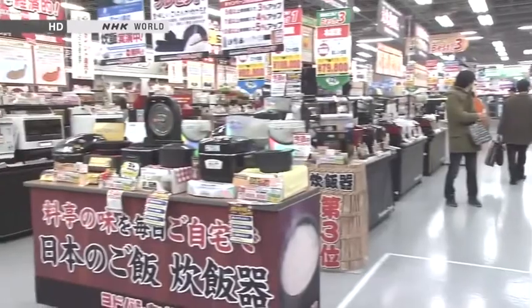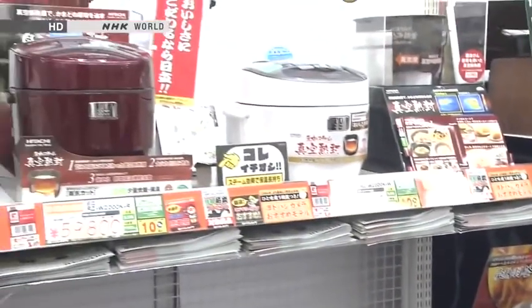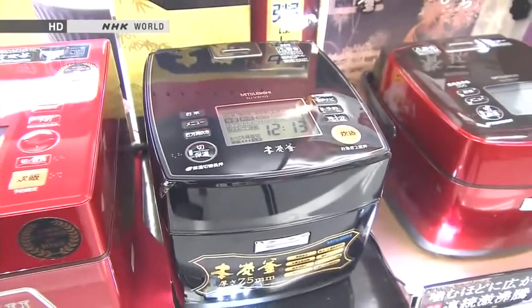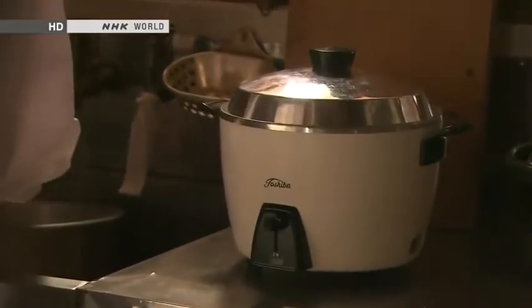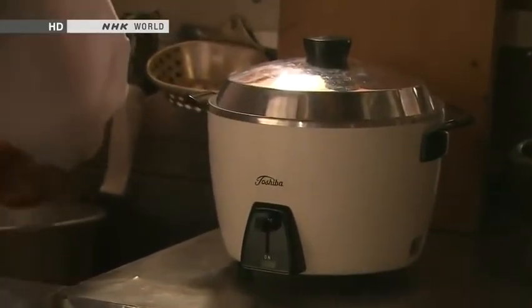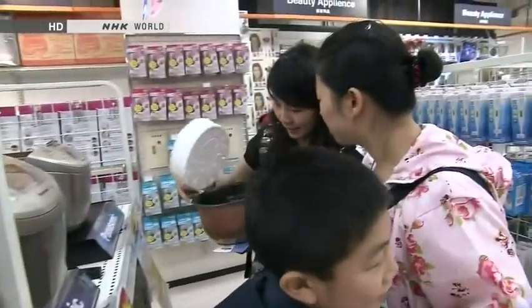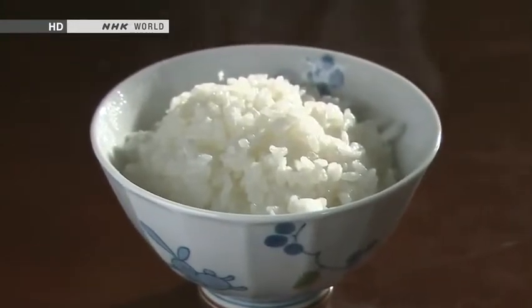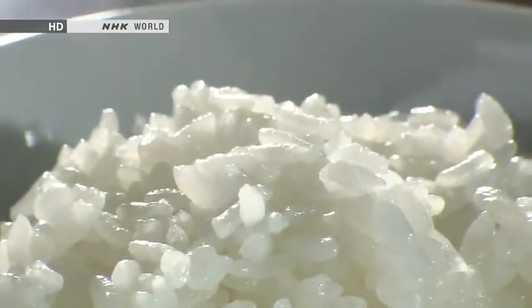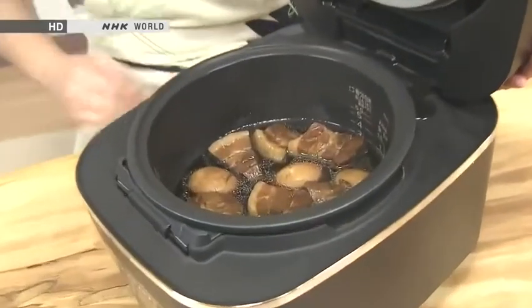Of the world's many household appliances, one stands out as a Japanese original. This rare example of an item invented and perfected in Japan that remains a global pacesetter is the electric rice cooker. In around 1960, rice cookers became explosively popular in Japanese homes. Today Japan exports about 400,000 each year. The Japanese just love freshly steamed rice, and that craving drove the evolution of the rice cooker into a high-tech appliance.